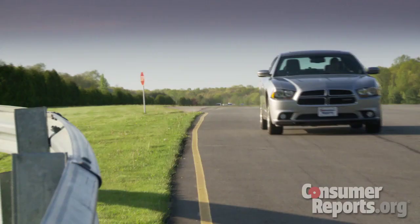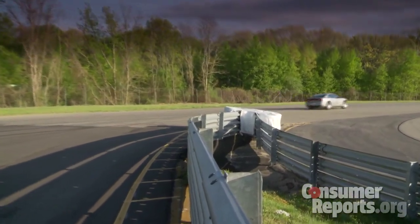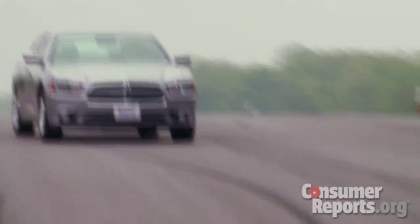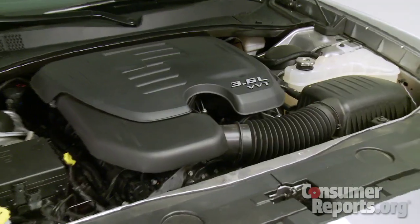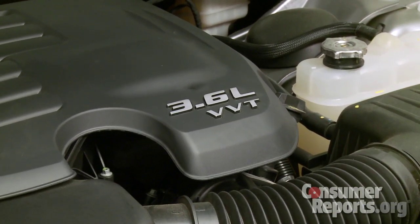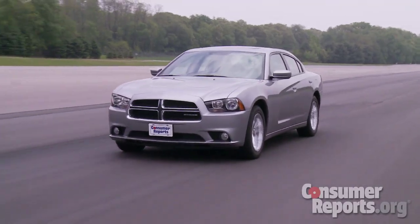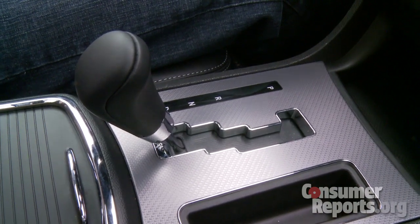Our Charger has Chrysler's thoroughly modern 3.6-liter V6 engine. This engine provides smooth power and decent fuel economy. You can also get a Hemi V8 — that engine is obviously faster but also uses more fuel. Most people are probably going to be pretty happy with the V6.